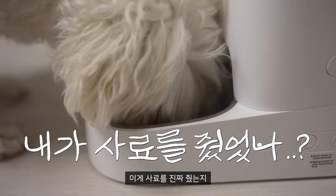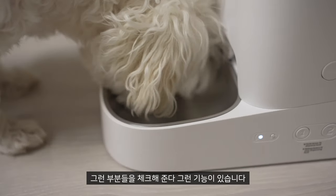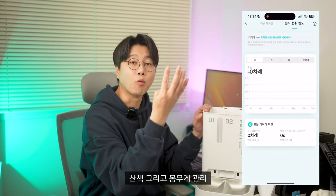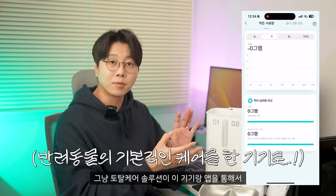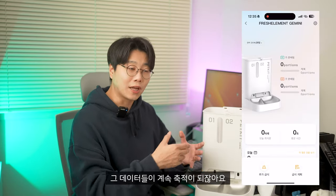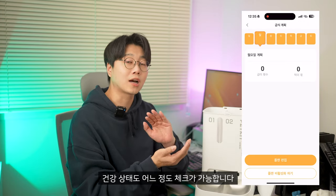반려동물들이 밥을 먹다 말거나, 잠깐 먹거나, 아니면 너무 빨리 먹어가지고 사료를 줬는지 안 줬는지 까먹는 경우가 있거든요. 감지 센서가 있다 보니까 그런 부분들을 체크해 줍니다. 사료 부족 알림도 당연히 지원하고 있고요. 피딩 계산부터 산책, 몸무게 관리까지 토탈 케어 솔루션이 이 기기랑 앱을 통해서 제공됩니다. 식사 데이터가 계속 축적되어 분석해주다 보니까 건강 상태도 어느 정도 체크가 가능합니다.